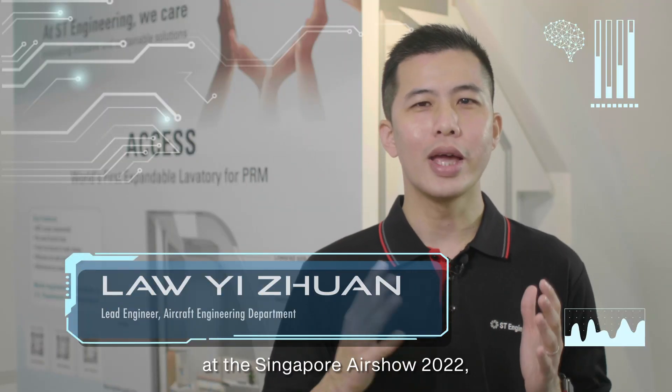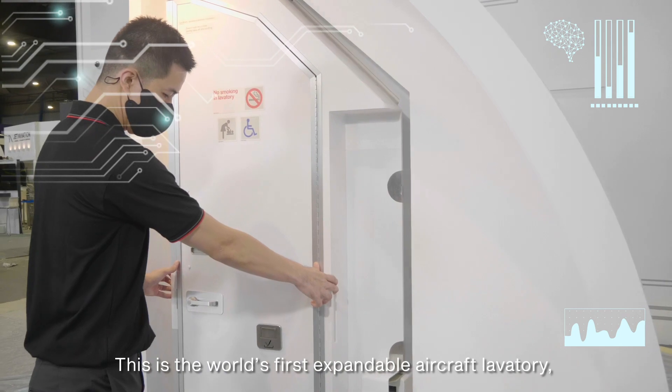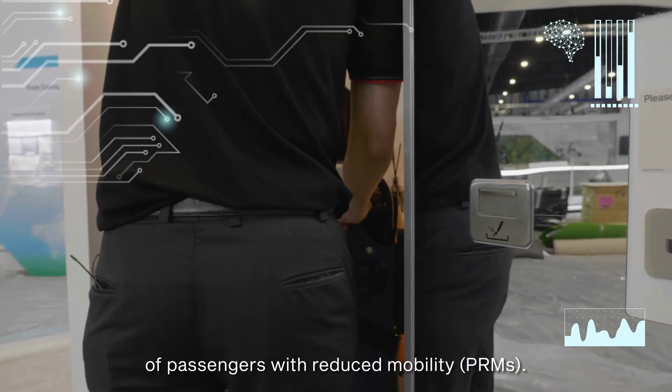Hello, I'm Yi Chuan and we are here at the Singapore Airshow 2022, featuring our access lavatory for the A320 aircraft. This is the world's first expandable aircraft lavatory, specifically designed to meet the needs of passengers with reduced mobility.